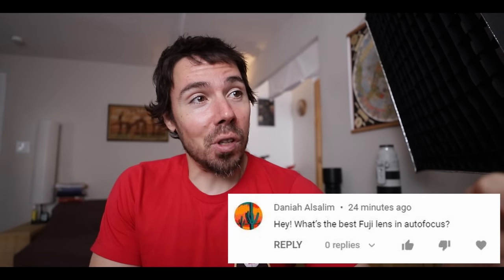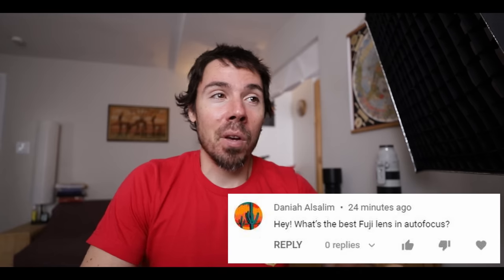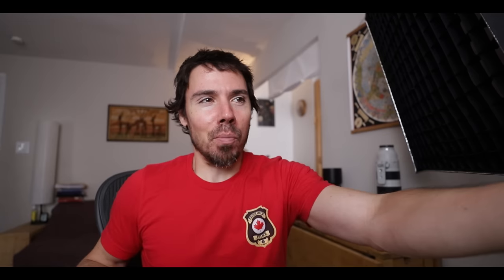First guy: what's the best Fuji lens for autofocus? What I don't understand is why do you ask me? Like Philip Bloom made an in-depth video on every single Fuji lens — he tests them all to see which is the best autofocus lens. It's out there. The info is out there. All I could do is remember what he said. But in my experience, they all suck.